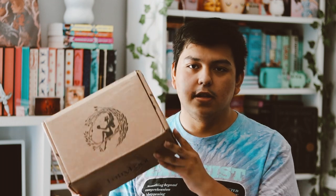Hey guys and welcome back to my YouTube channel. In this video I want to be unboxing my FairyLoot box for the month of September.